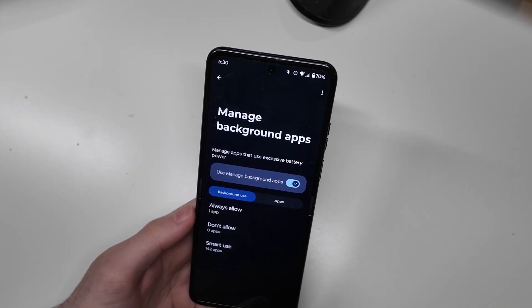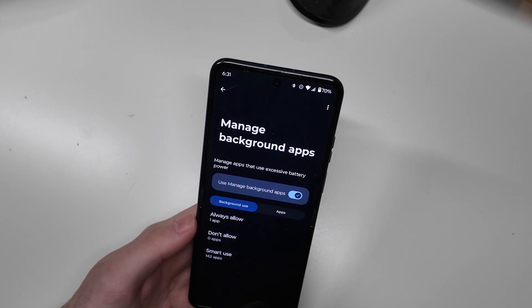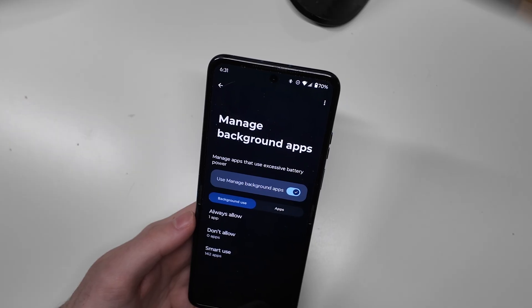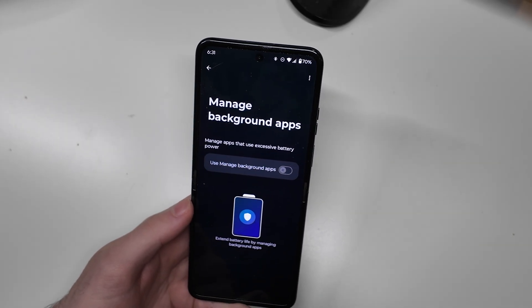And this is causing apps to close. So if you're having issues like with the Tesla app, or any apps for car keys, or things that need to be running in the background to work, you're going to want to either fully disable this feature.